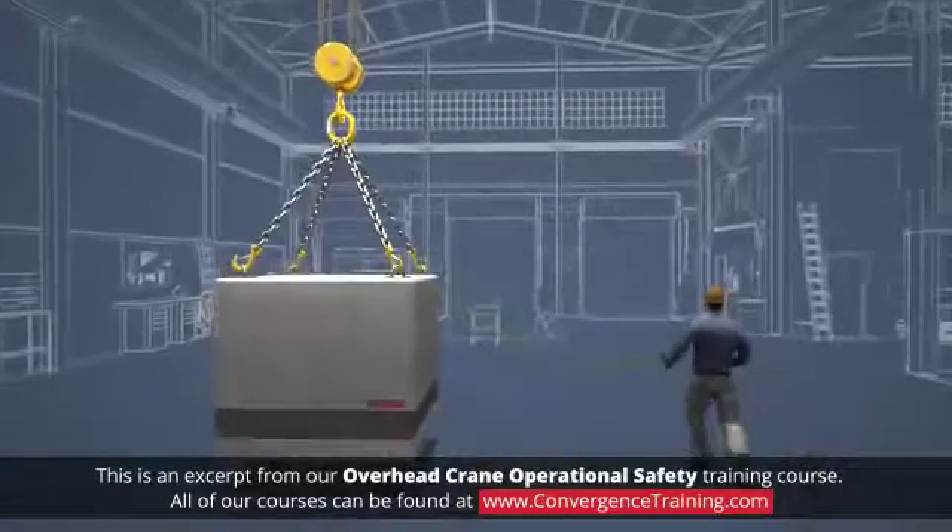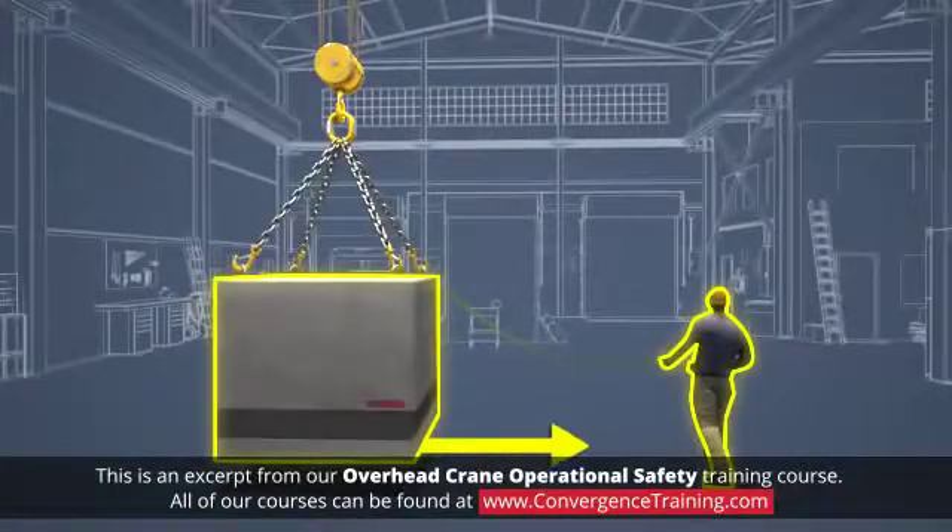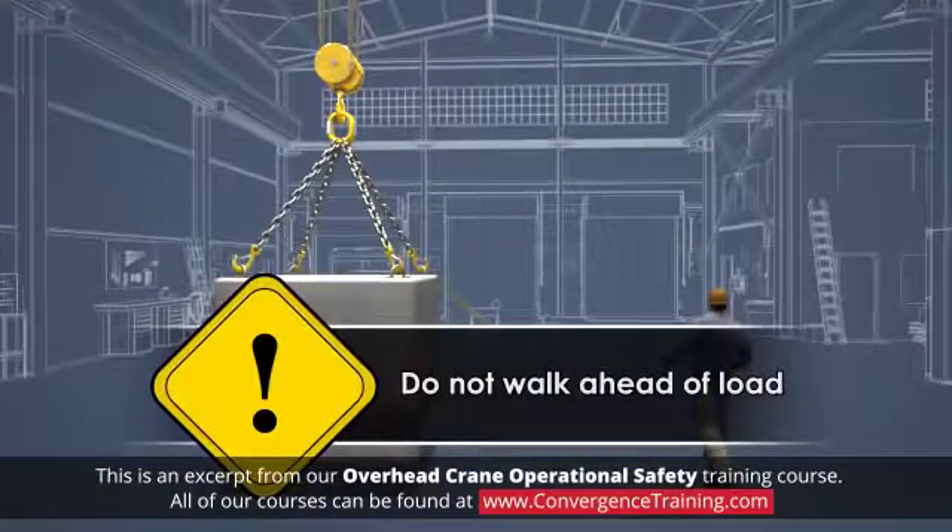When walking with the load, walk beside the load so that it can be easily seen. Do not walk ahead of the load.